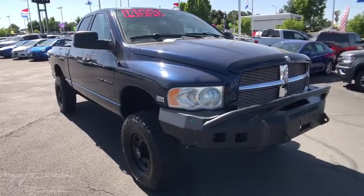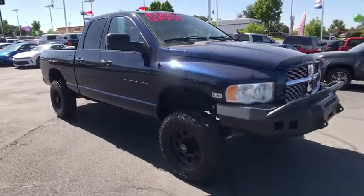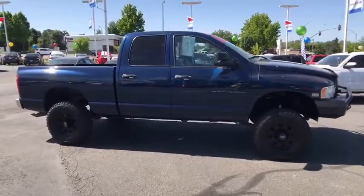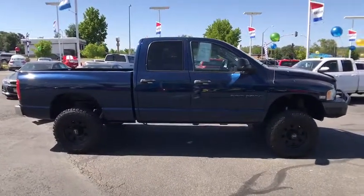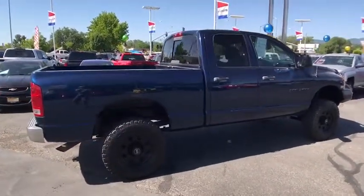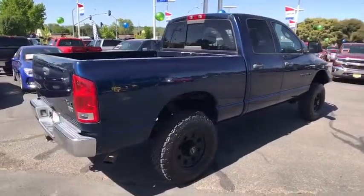The 2003 Dodge Ram pickup 2500. The Ram 2500 is built with sturdy hydroformed frames and capable four-wheel drive options to handle the toughest jobsite terrain while maintaining a smooth ride. This vehicle has less than 120,000 miles.